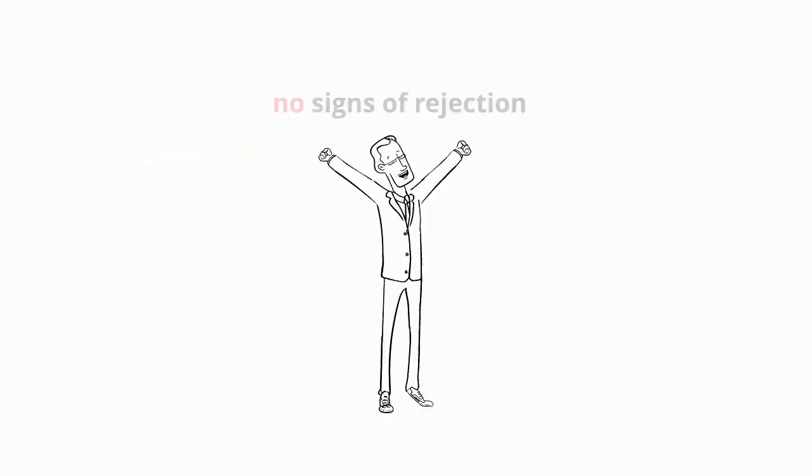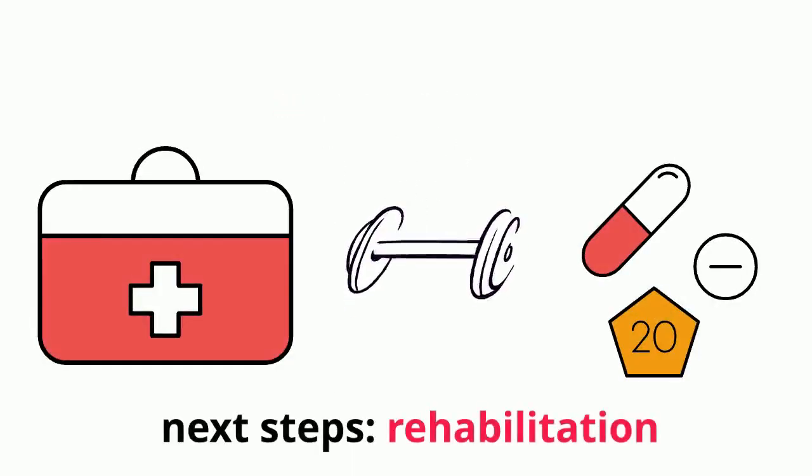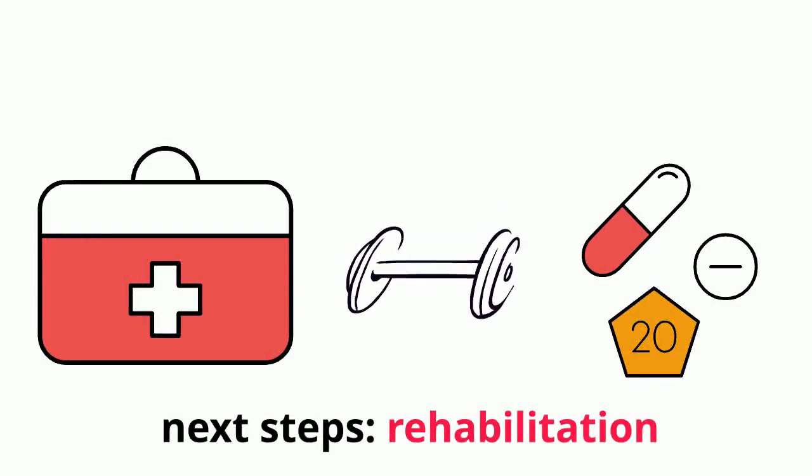Six days following the surgery, Bennett's body showed no signs of rejection. Doctors recommended a rehabilitation process similar to that of patients receiving human transplants.